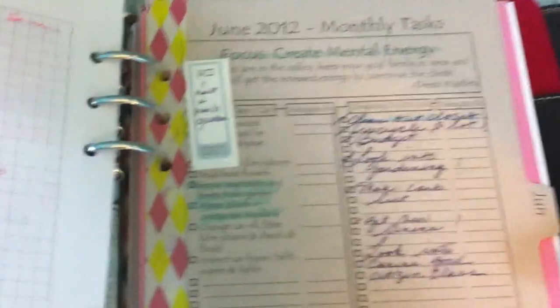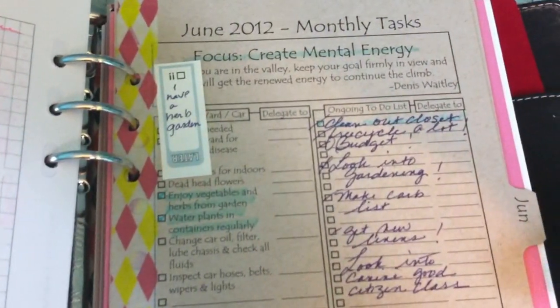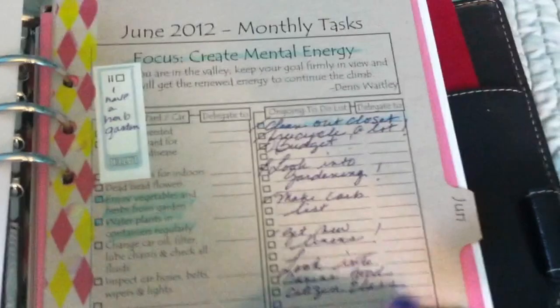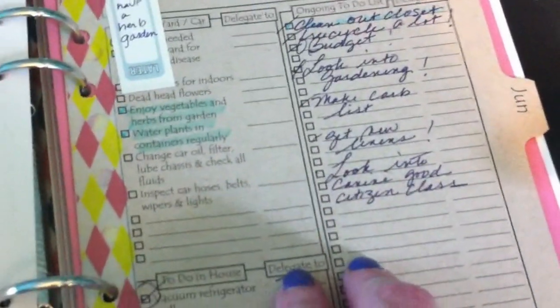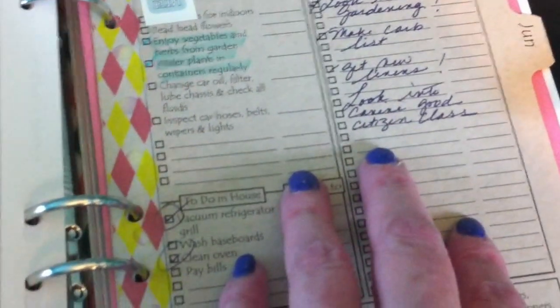To show you the planning pages — at the beginning of each month there's a focus, and this one was 'Create Mental Energy,' and it carries on to page two. So all of your goals are easy to track, easy to follow, and easy to re-evaluate. The planner keeps bringing you back to your goals.